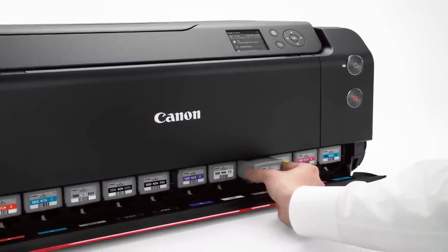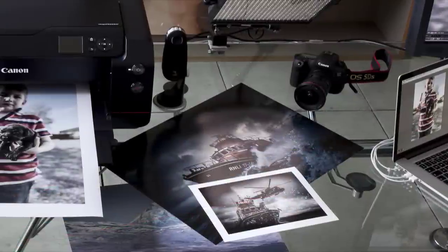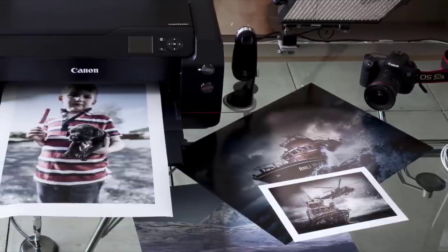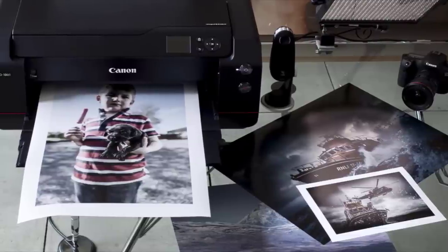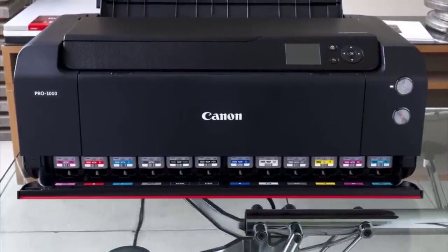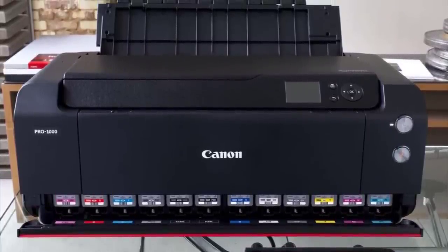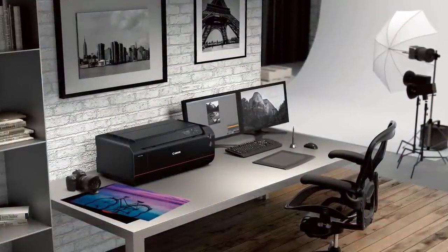The Lucia Pro 11-color plus Chroma Optimizer ink system produces a wide range of colors and enhances glossy uniformity to deliver excellent shadow detail and eliminate bronzing on glossy papers. The Chroma Optimizer and newly formulated black ink produce a high-quality grayscale image. It also features an air-feeding system that maintains a constant height between the print head and paper to prevent creasing.